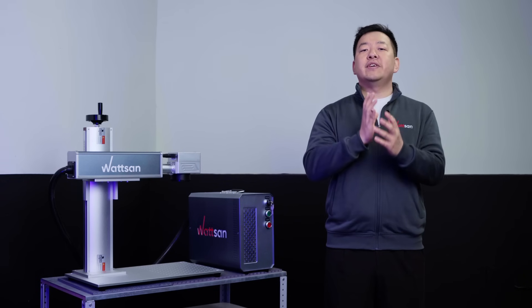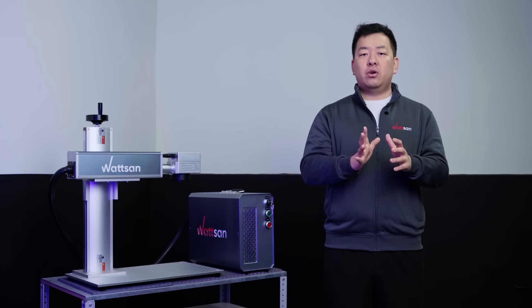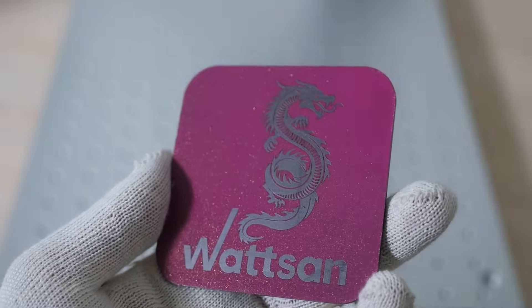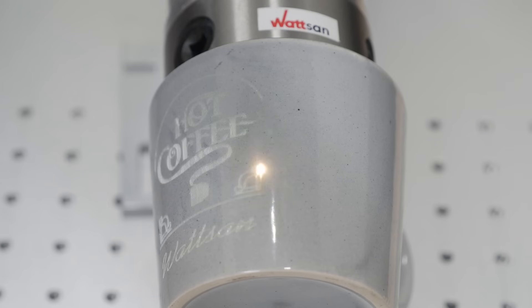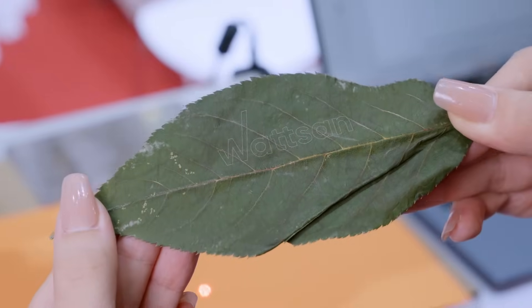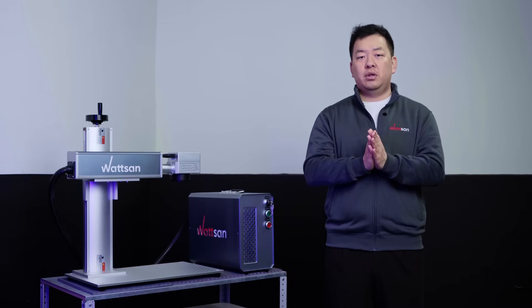Fourth is a UVTT laser marker that can work with almost anything. It may be used to mark micro or high-precision color images on metals, polymers, ceramics, food, diamonds, and many other materials. If speed, precision, and high contrast are important to you, this machine is an excellent choice.